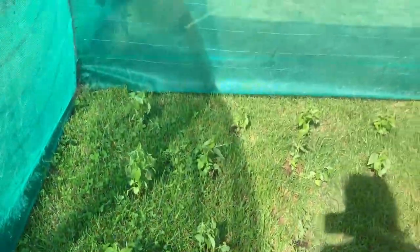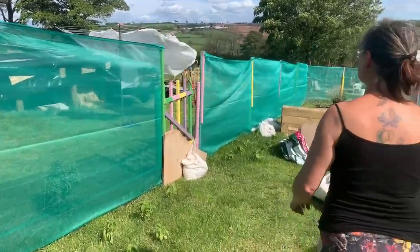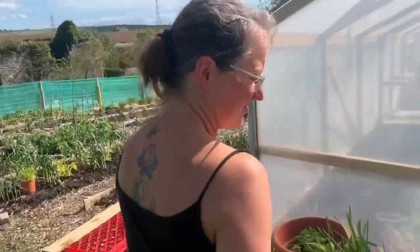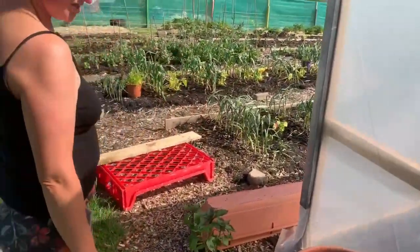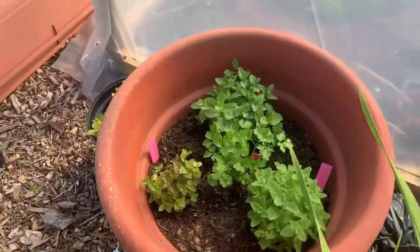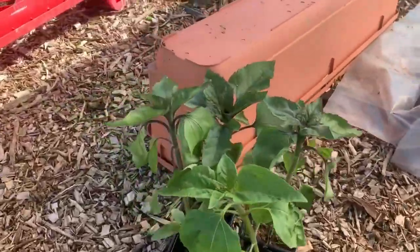This week we've put some wind nets in around the beds because we've been having consistently winds of 50 to 60 miles an hour, which is a bit much. We've got some gladdies, some different mints for teas, some sunflowers to go out, and some sweet peas.